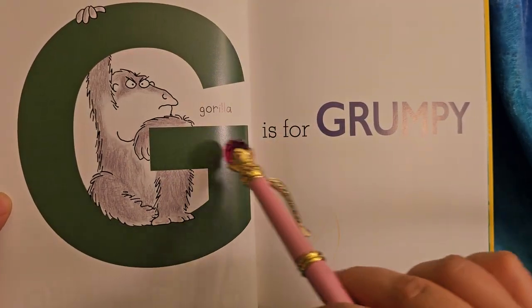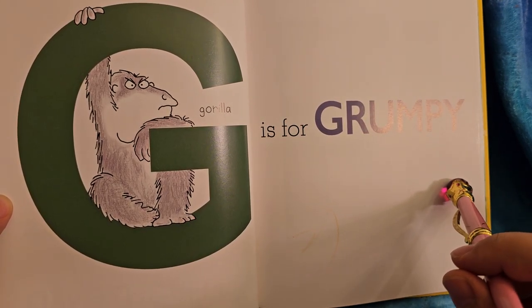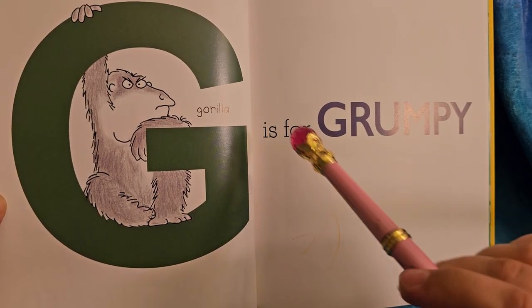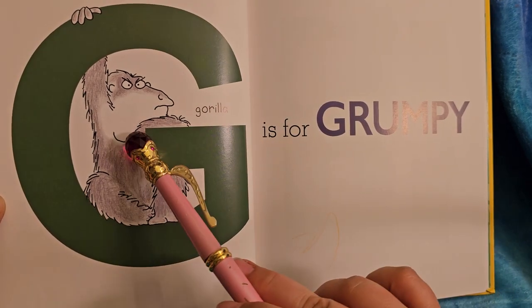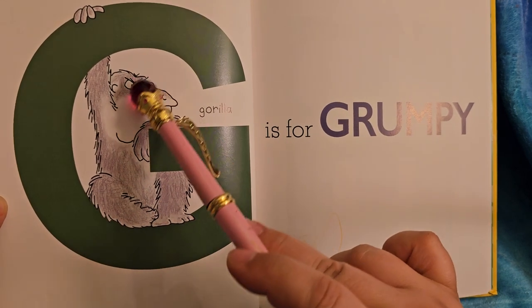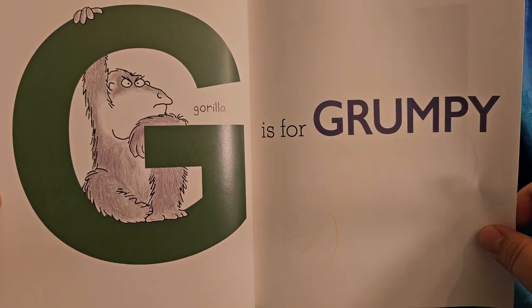G is for grumpy. I get grumpy when I'm tired or hungry — I bet you do too. Here's a gorilla. Does he look happy? Looks grumpy — eyebrows in. Another G word would be grouchy.